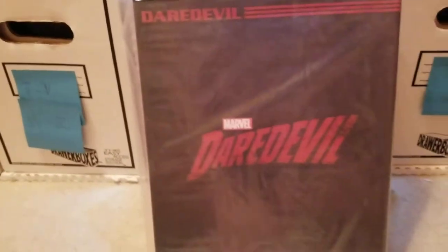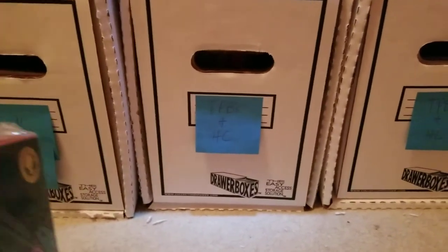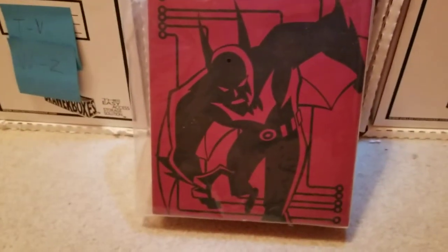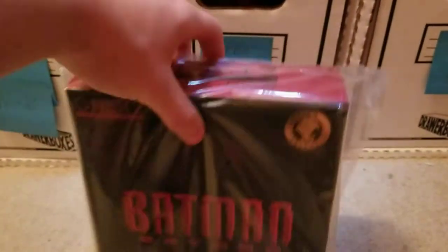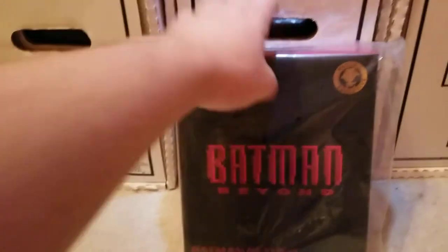Then I got the regular Daredevil, also from the Netflix show — the red suit. Comes with the head, the chucks, and a bunch of different hands. The last Mezco is the Batman Beyond Mezco. I don't know what it is with these smaller boxes — the Daredevil Vigilante suit is this size box, but the red one's bigger. They just show pictures on the back, and I'd much rather see the figure and everything they come with. If Mezco can make boxes this small, why would you make boxes that big? Just my two cents.